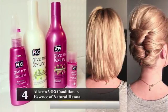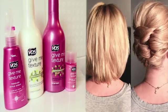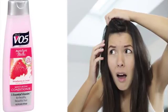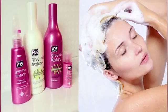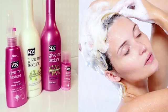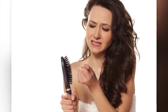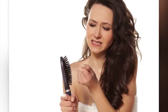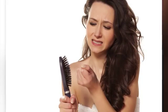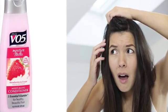Alberto VO5 Conditioner Essence of Natural Henna. This is a very popular conditioner — not only does it make your hair soft, it also smells great. Unfortunately, it contains certain ingredients that can be bad for your health. These include fragrance, whose ingredients are not disclosed and can potentially cause contact dermatitis on your scalp and skin; formaldehyde, which is a carcinogenic neurotoxic sensitizer that can cause contact dermatitis; polysorbate 80, which is contaminated with the 1,4-dioxane carcinogen; and FD&C Red No. 4, which gives the conditioner its color and can cause cancer.